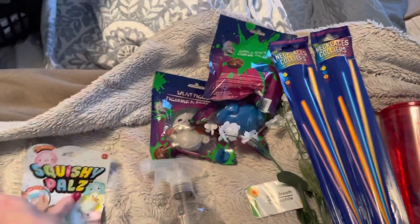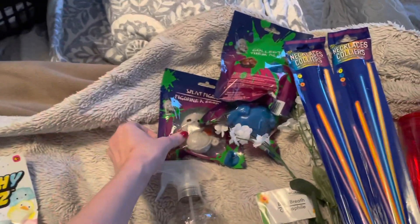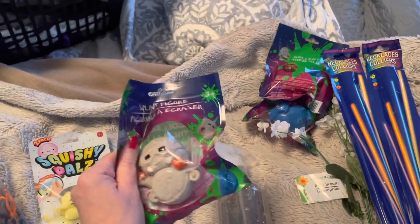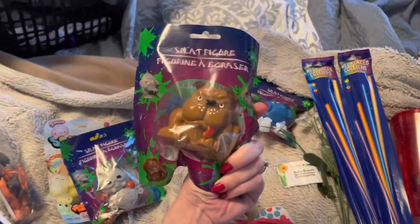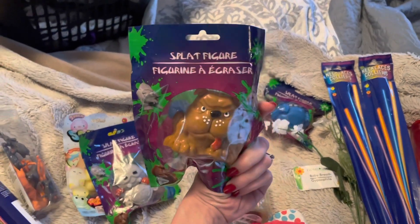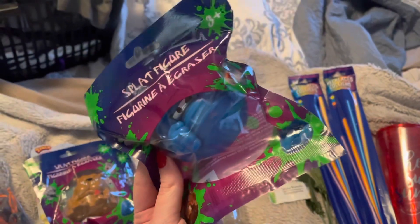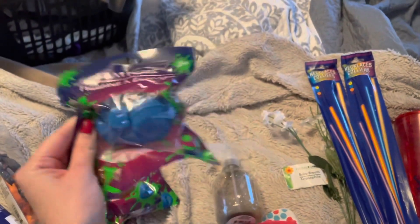I picked up a pack of these little squishy pals for my nephew. And then for the older boys I picked up these splat figures — they're supposed to throw them and they stick to the wall. Hopefully they don't leave guts everywhere because I don't want to clean that up, but it is what it is. I don't know what that creature was — this one is a mean looking dog, and this one is maybe a football dude. I don't know, your guess is as good as mine.